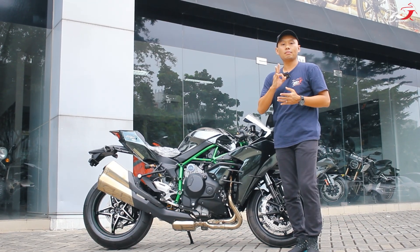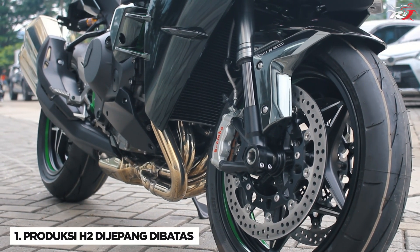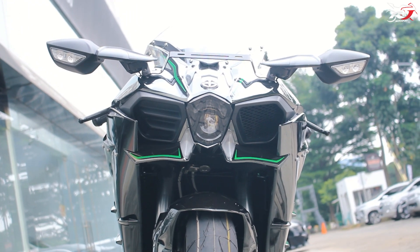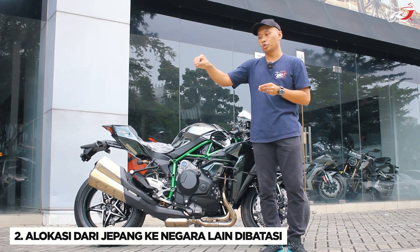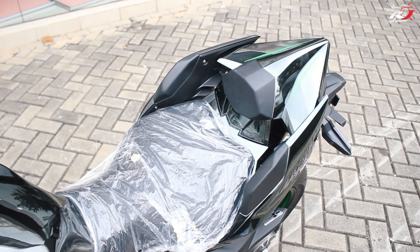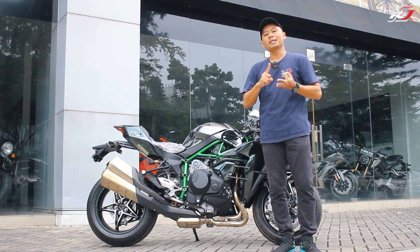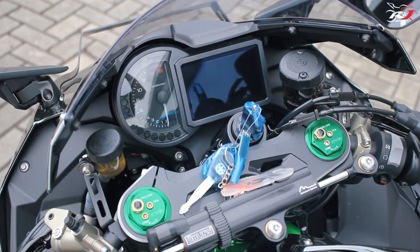Ada 3 faktor yang menyebabkan kenapa suplai H2 sangat terbatas di Indonesia. Yang pertama, produksi dari Kawasaki Jepang itu sendiri memang sangat dibatasi untuk Ninja H2. Yang kedua, alokasi dari Kawasaki Jepang untuk masing-masing negara juga sangat dibatasi. Dan yang ketiga, kuota impor di Indonesia juga dibatasi karena program pemerintah untuk mendukung produksi dalam negeri. 3 faktor itulah yang menyebabkan kenapa Ninja H2 sangat terbatas stoknya di Indonesia.